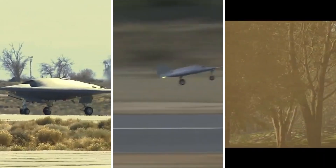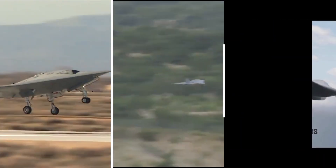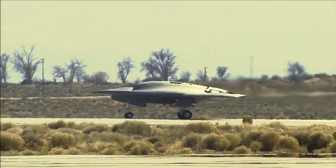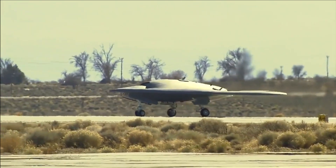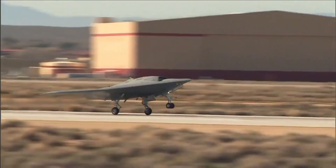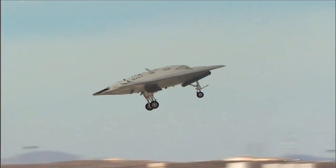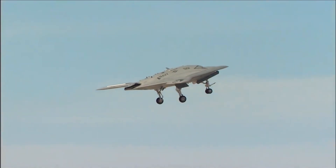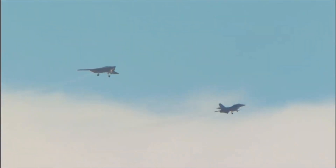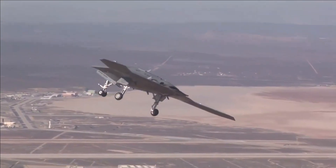The first one is Ghatak, which will be India's stealthy combat UCAV. Its design is based on the flying wing concept, which is a tailless and blended fuselage concept. One of the most important characteristics of Ghatak will be stealth. As per DRDO, 70% of its stealth will be achieved due to the design — that is, the shape of the UCAV.